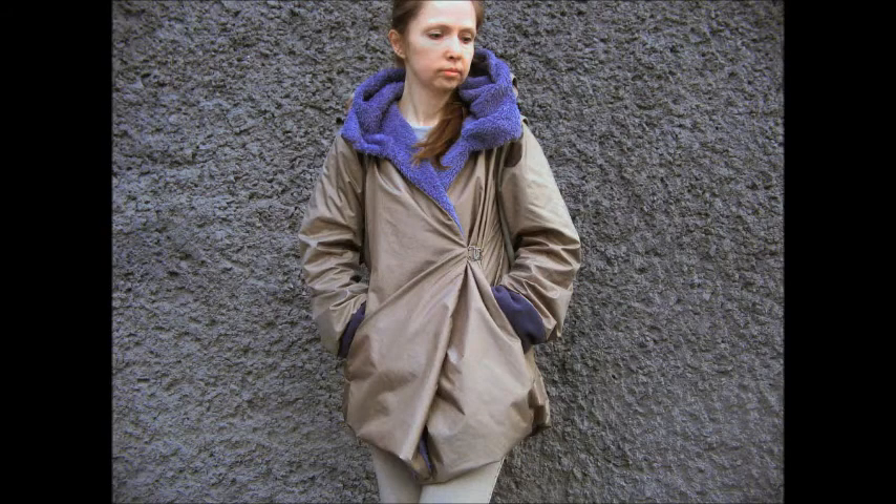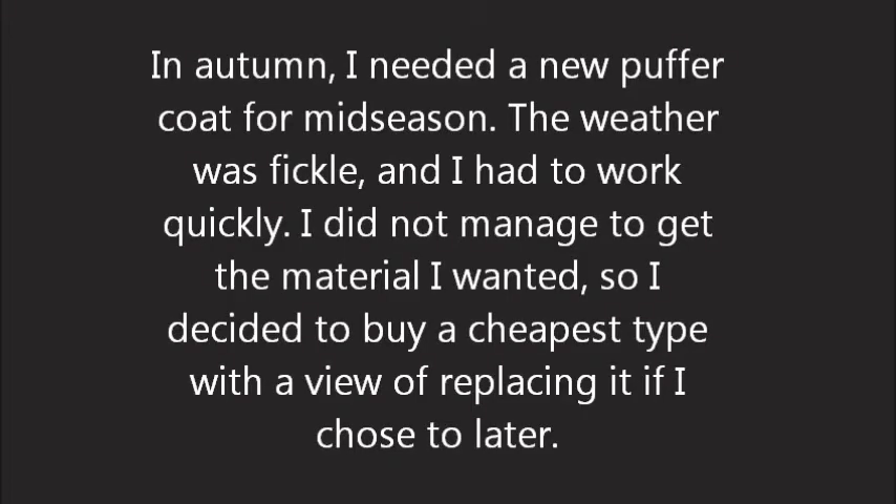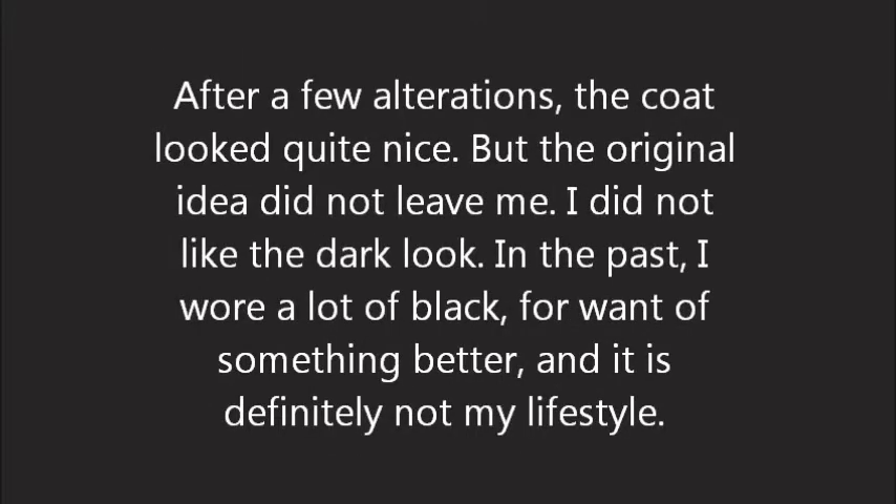In autumn, I needed a new puffer coat for mid-season. The weather was fickle, so I had to work quickly. I didn't manage to get the material I wanted, so I decided to buy the cheapest type with a view of replacing it later if I chose to.